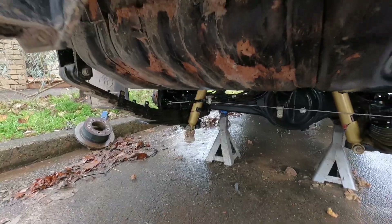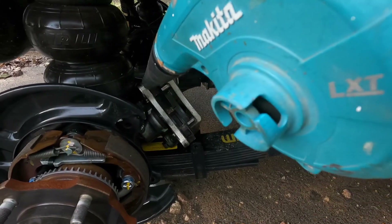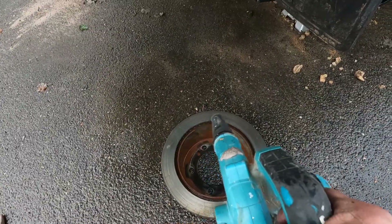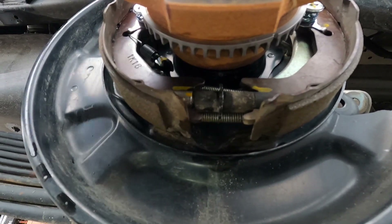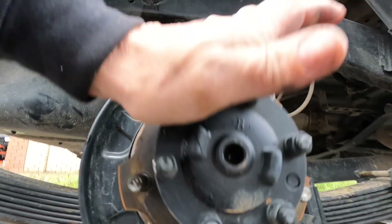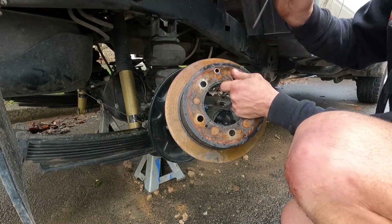This here is our adjuster. When we wind it down, it opens the shoes up, which then grabs the back of the drum — that's your handbrake. What we're going to do is wind it up a little bit by hand and then slip on the drum. On the drum we have this little rubber grommet which we need to pop out — that's so we can get a screwdriver in to do the final adjustment.